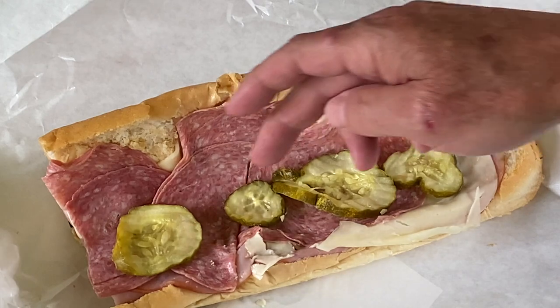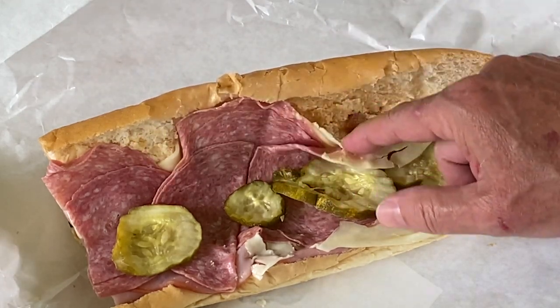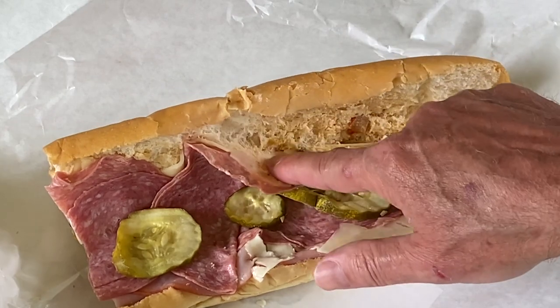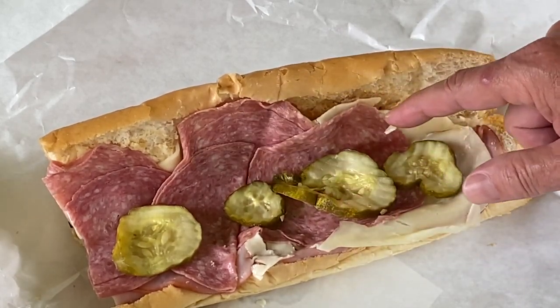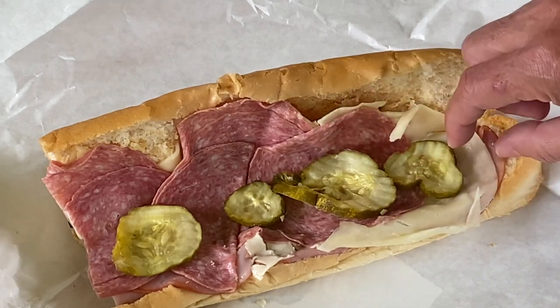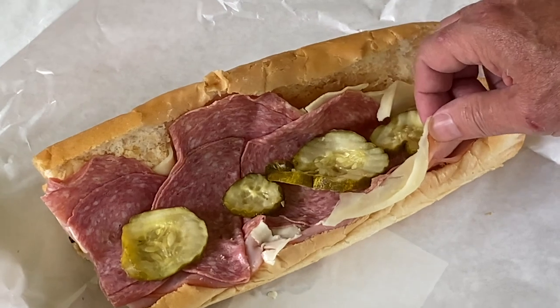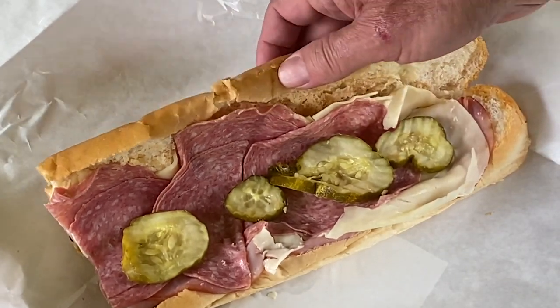So here we have it. You get your four pickles and it's kind of hard to see, but the chow chow and the mayonnaise is back here. The chow chow is basically a kind of a relish. Their pickles are really good. We've got salami, we've got provolone, we've got ham here on the bottom, and their bread is really, really good.